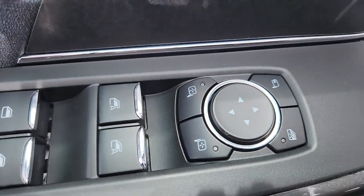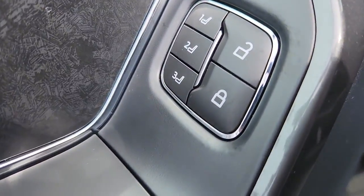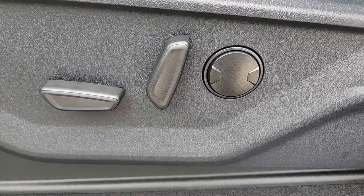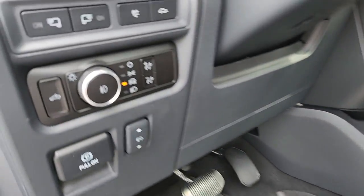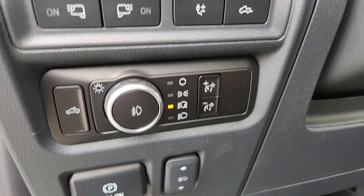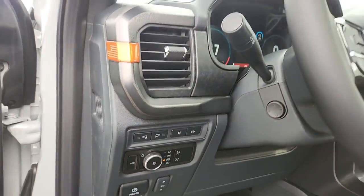The following are some of this vehicle's highlighted options: 360-degree view camera, keyless entry, moonroof, navigation system, satellite radio, premium sound system, power passenger seat, heated rear seat, heated mirrors, and fog lamps.